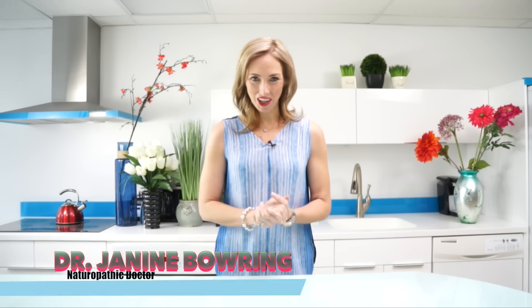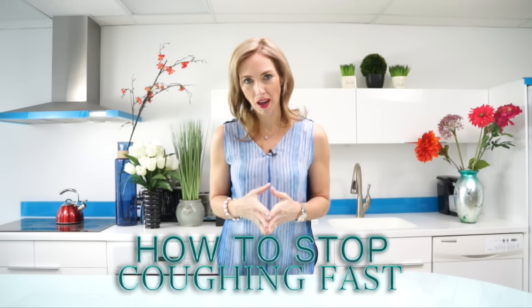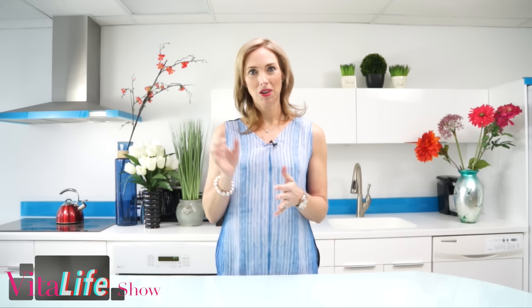Welcome to the VitaLife Show. I'm Dr. Janine Bowering, and today I'll share with you how to stop coughing fast. There are some great acupuncture points, some essential oils that you can use as well, and a great concoction which I'm going to share at the end of the video.